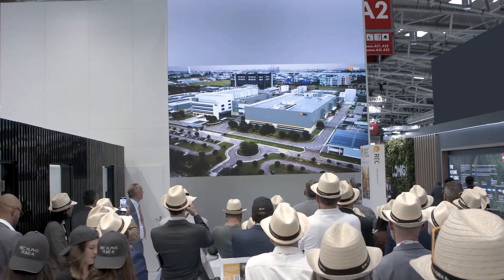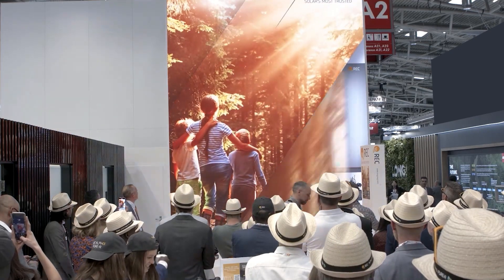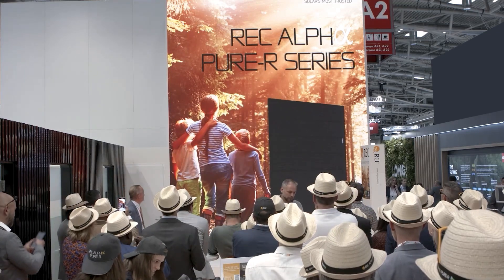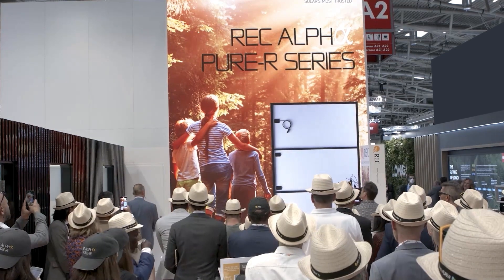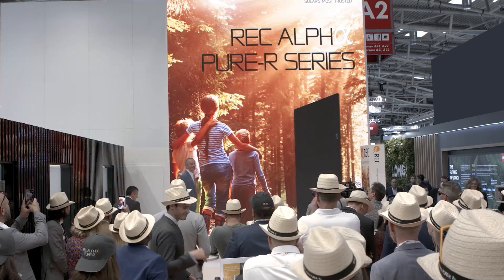Introducing the new REC Alpha Pure R. Ladies and gentlemen, please welcome on stage Mr. Jan Bicke, CEO at REC Group, and Mr. Jem Siba, REC's Vice President of Global Marketing and Product Management.